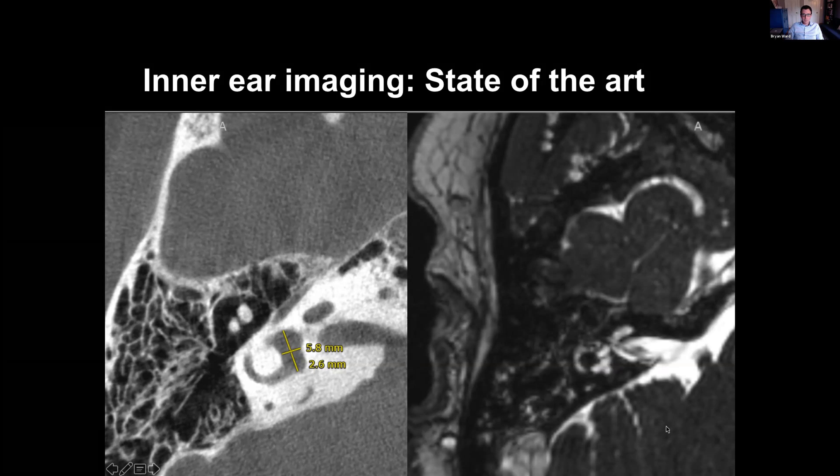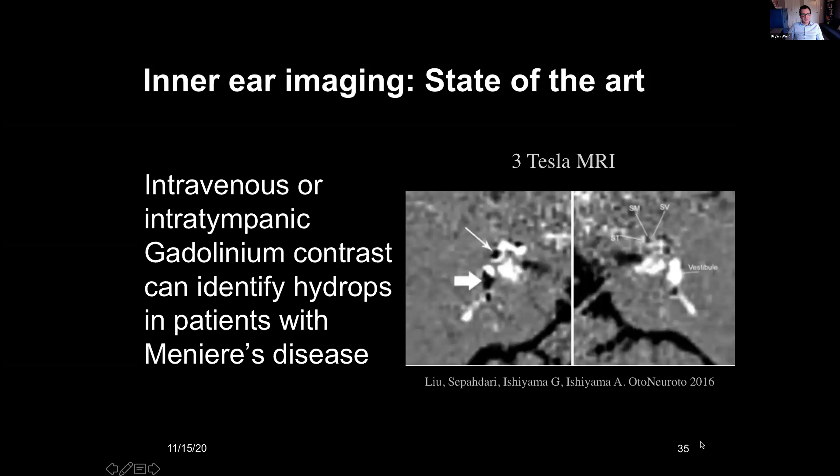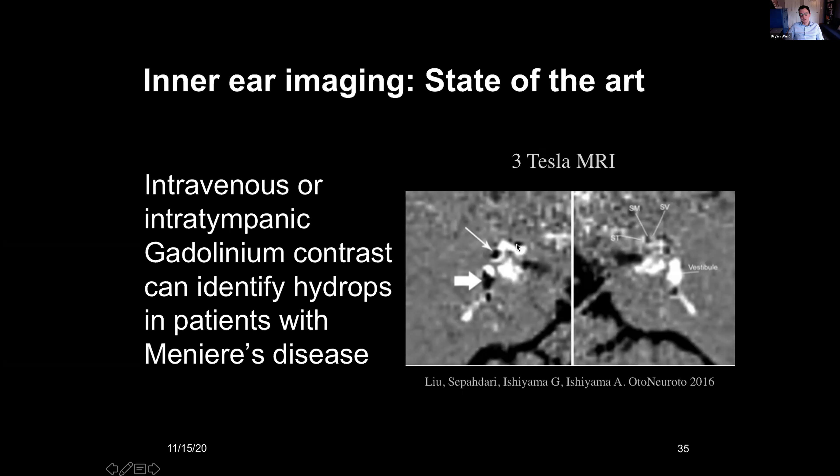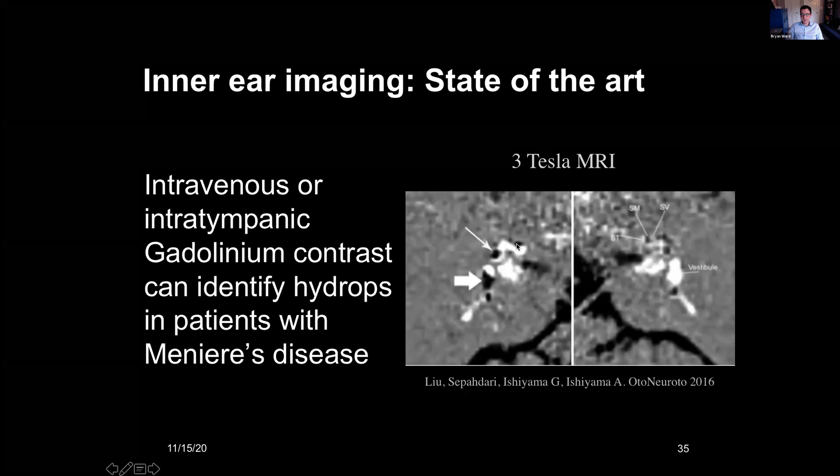We need to do better. One of the most exciting developments in the last decade has been using gadolinium-based contrast agents to enhance the inner ear and see distinctions between perilymph and endolymph. Gadolinium can cross the blood-labyrinth barrier and is preferentially taken up into the perilymph, not the endolymph under normal circumstances. Giving IV gadolinium, waiting four hours, then scanning in a 3 Tesla MRI lets you see the bright perilymph contrasting with the dark endolymph, with special pulse sequences to quantify the endolymphatic versus perilymphatic space. Many labs are using this to identify patients with endolymphatic hydrops.